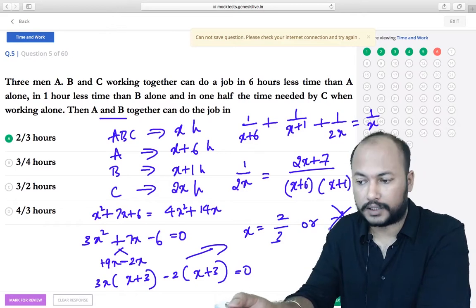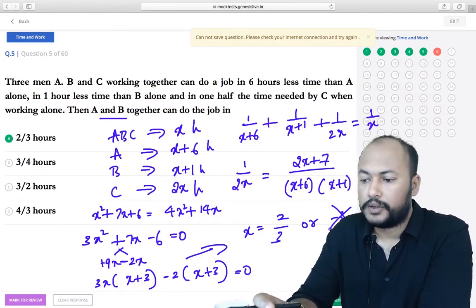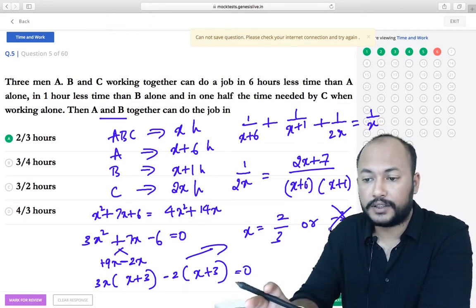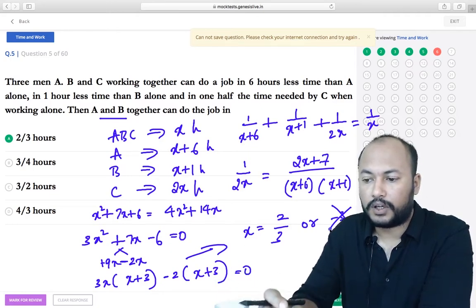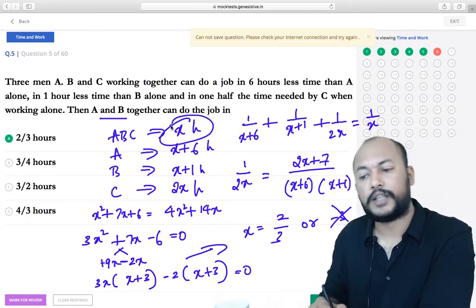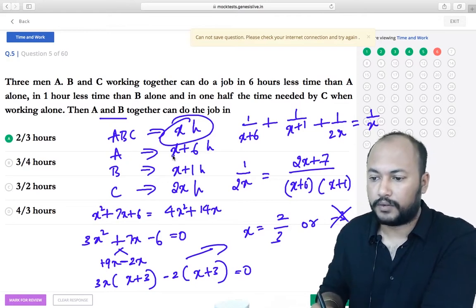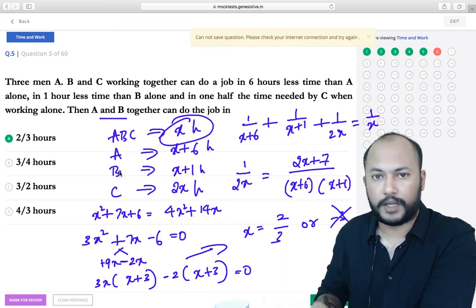Since X is a duration, we discard X = -3. So X = 2/3 hours. Now A's individual time is X + 6 = 6⅔ = 20/3 hours, and B's individual time is X + 1 = 5/3 hours. To find A and B together, take reciprocals and add.